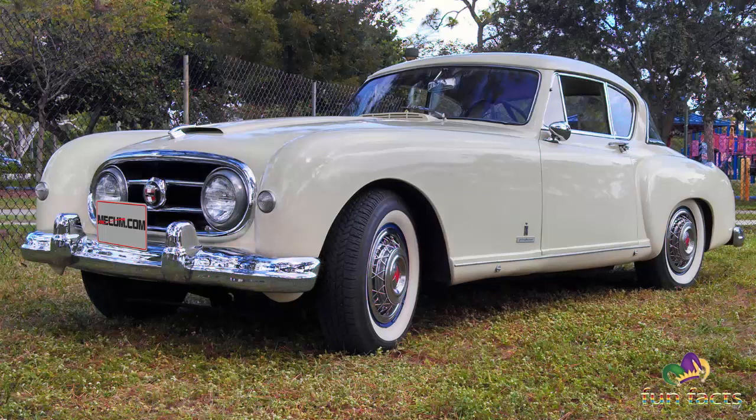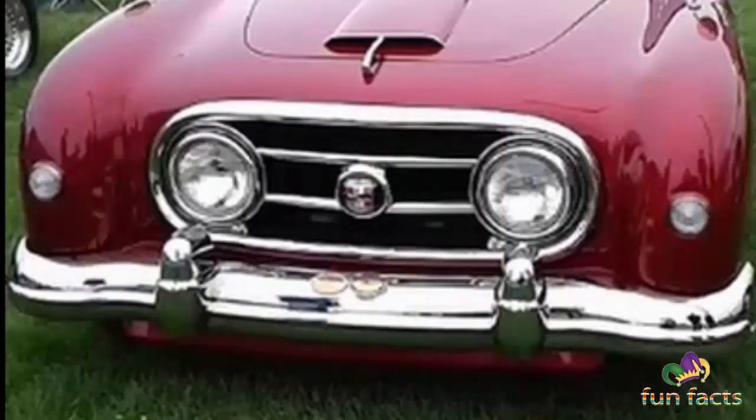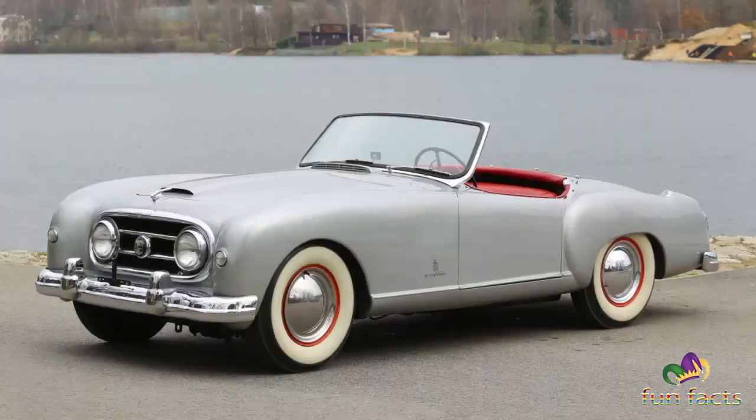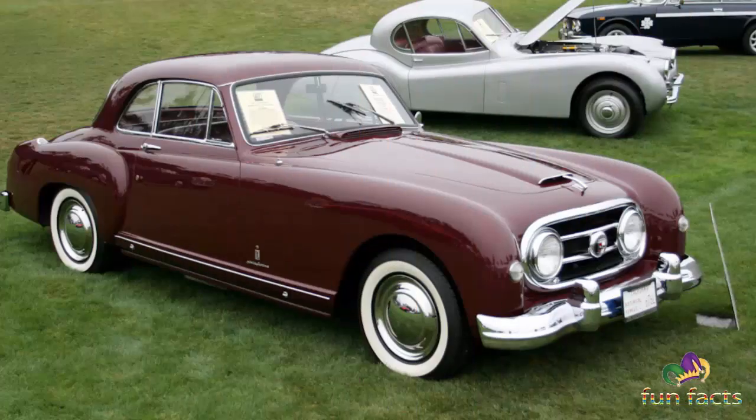The chassis was a widened and reinforced Healey Silverstone box-section ladder-type steel frame, with independent front suspension by coil springs, a trailing arm, and a sway bar. The rear suspension featured Nash's rear end, where coil springs replaced the Silverstone's leaf springs, and the beam axle was located by a Panhard rod. Healey designed the aluminum body, outsourced to Panel Craft Sheet Metal of Birmingham, which incorporated the Nash grille, bumpers, and other trim. Healey was responsible for the car's final assembly.